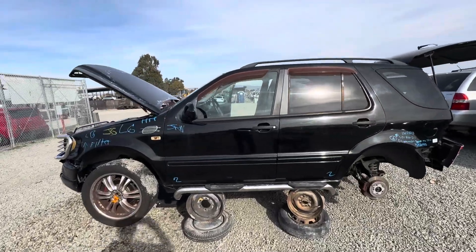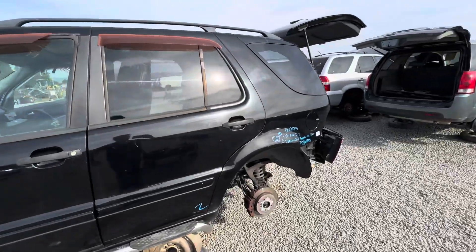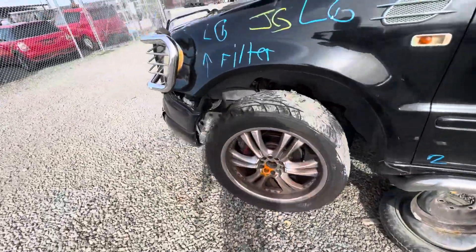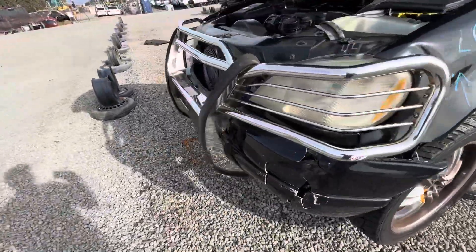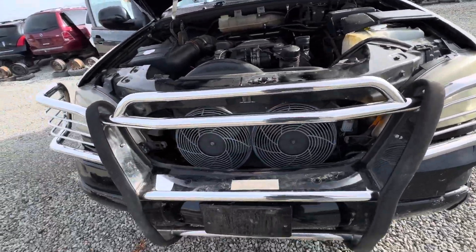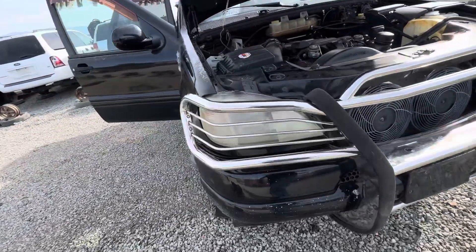This is Pick and Pull in Newark, California. A lot of aftermarket stuff on it. It's actually in good shape, but not really my taste.